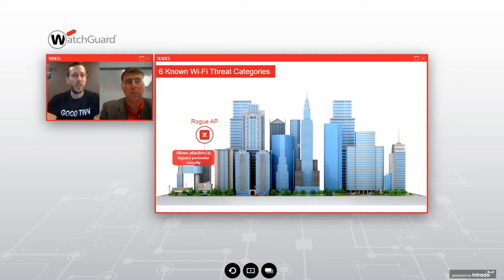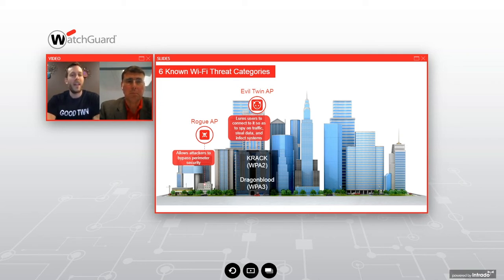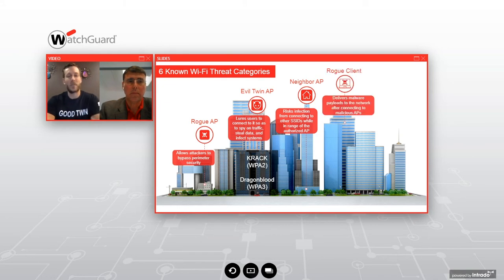Let me quickly introduce the six known Wi-Fi threat categories. Threat number one is a rogue access point — probably the most commonly used terminology in Wi-Fi, but also very commonly misunderstood. A rogue access point is a Wi-Fi radio that's physically cabled into your network, which lets people connect to your corporate network wirelessly like a long extension cord over the air. Threat number two, an evil twin access point, is not connected to your network but broadcasts the same exact SSID — and it's how attacks like KRACK and Dragonblood against WPA-2 and WPA-3 encryption actually begin.